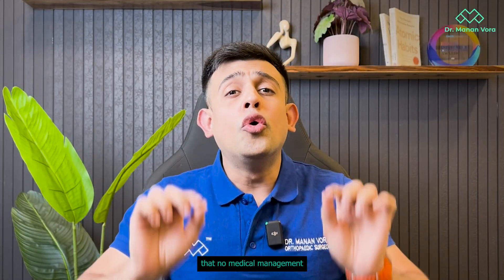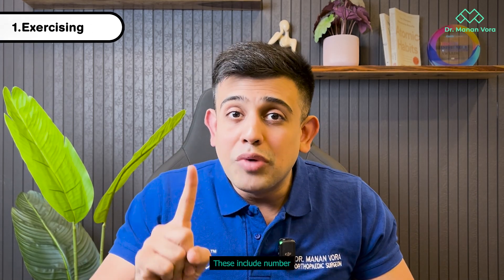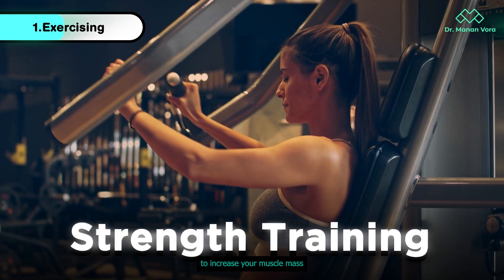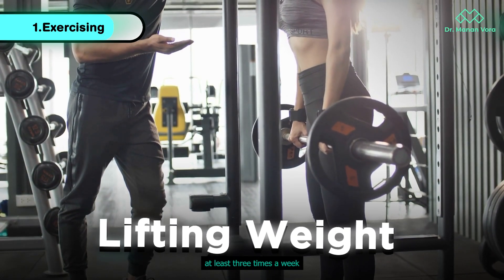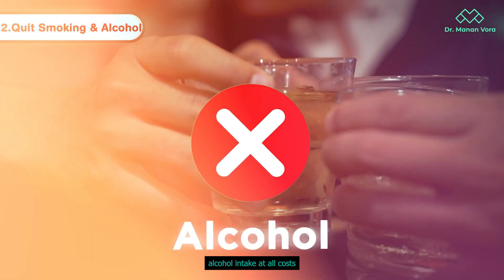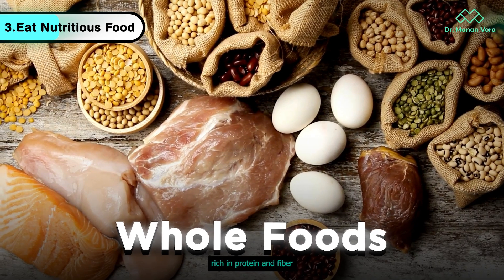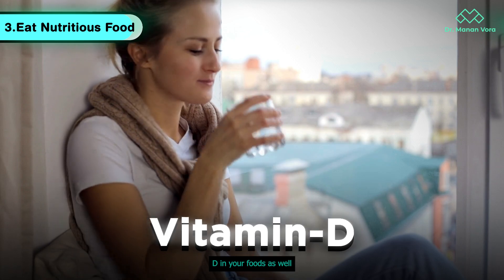No medical management of osteoporosis will be effective unless you make certain lifestyle decisions yourself. Number one: exercise — lifting weights and doing strength training is the perfect way to increase muscle mass and preserve bone density. You have to lift weights at least three times a week for 30 minutes a day. Number two: quit smoking and quit alcohol intake at all costs. Number three: eat whole foods and nutritious meals rich in protein and fiber, and make sure to include calcium and vitamin D in your foods as well.